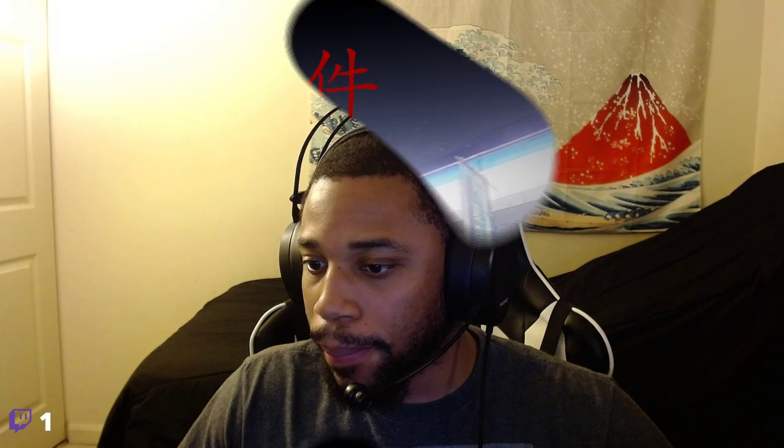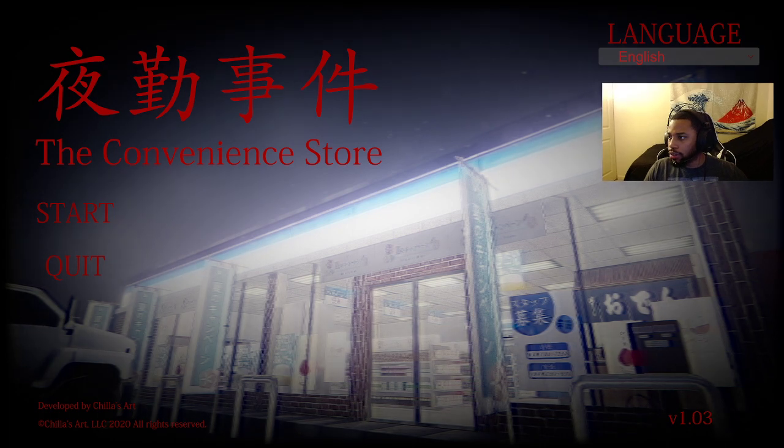We're gonna jump into this. Am I the only one who loves working? It depends on what it is — I want a career that I love. There are plenty of jobs in the world but I want something I love. Let's get into the game. I'm gonna move myself down a little bit to make sure I'm not in the way of the game. Let's get into this.